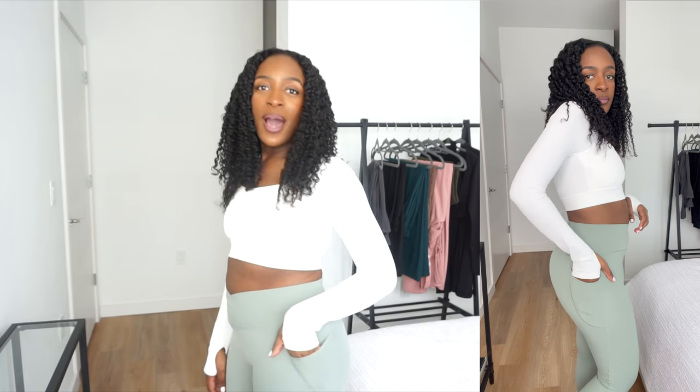They do have pockets on the sides, on either side of your hips. I got them in the color asparagus. Hilara has so many unique color options to fit your personal style, so you will not have any issues finding the perfect color.